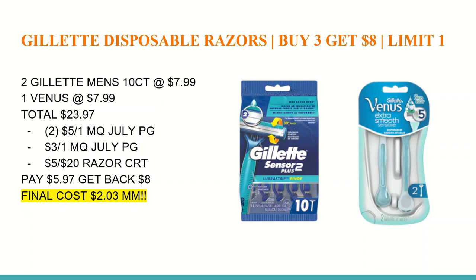After all those coupons, that totals to $5.97. You'll get back an $8 Extra Care Buck for buying three, making the final cost a $2.03 moneymaker. If this becomes available as a digital coupon, you can buy three of the Gillette Men's instead — the only reason I listed two is because the manufacturer coupon is a limit of two, but a digital coupon would allow three and make it an even bigger moneymaker.